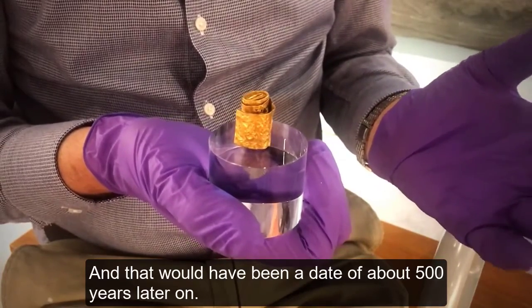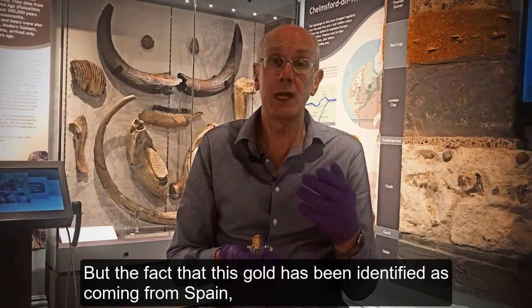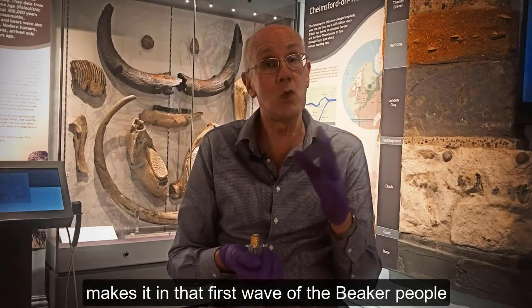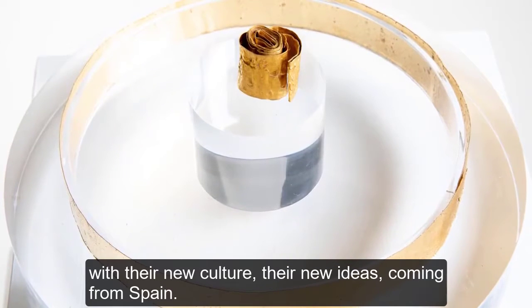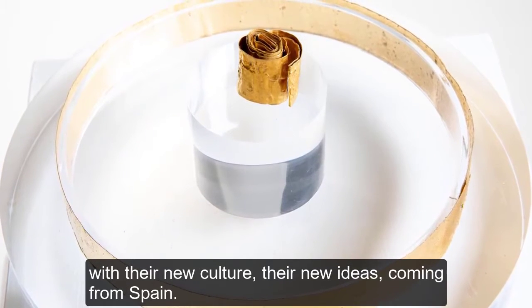Eventually, people in Britain were making their own using Cornish gold, which would have been about 500 years later. But the fact that this gold has been identified as coming from Spain makes it part of that first wave of the Beaker people, with their new culture and new ideas coming from Spain.